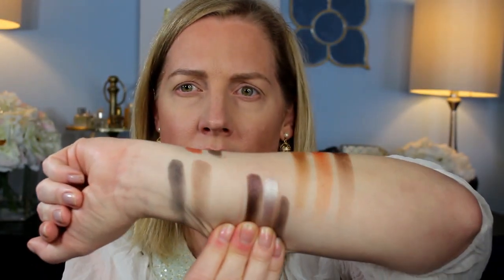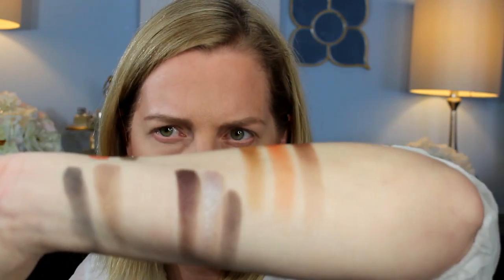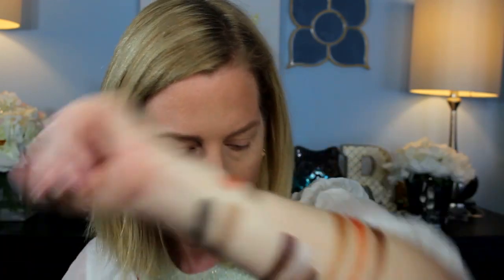There are 24 shadows in here. The fourth row has Sanctuary, which is a plummy quartz; Heaven, which is straight-up silver — aluminum foil, people; and Crucifix, which is a dark brown matte. Heaven on my skin looks a little more platinum with almost a lavender undertone.